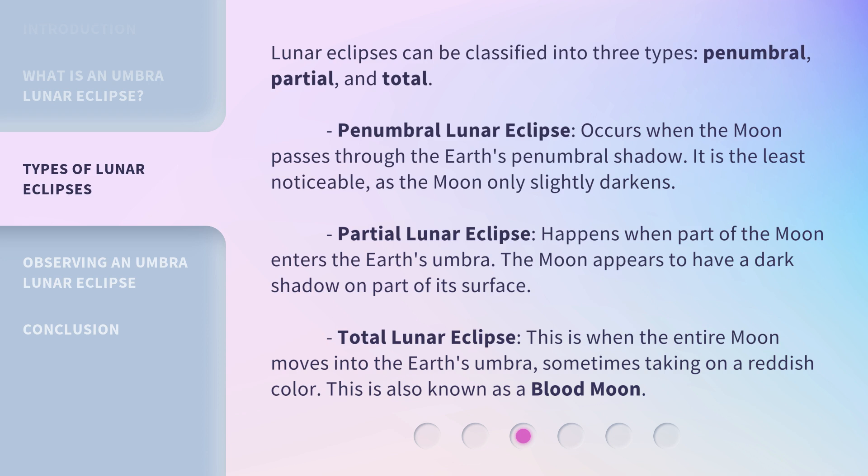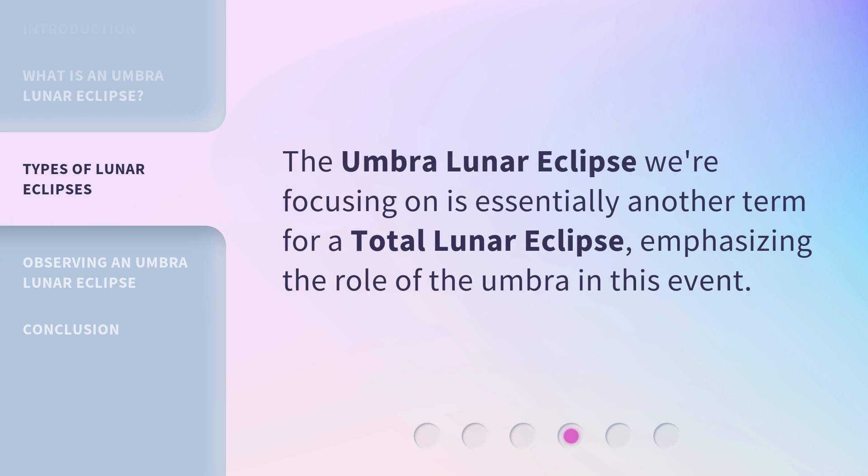A Total Lunar Eclipse is when the entire moon moves into the earth's umbra, sometimes taking on a reddish color. This is also known as a blood moon. The Umbra Lunar Eclipse we're focusing on is essentially another term for a total lunar eclipse, emphasizing the role of the umbra in this event.